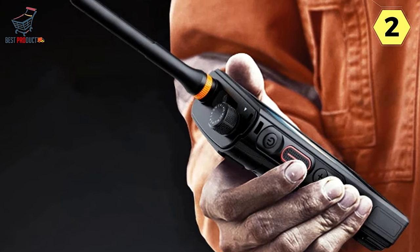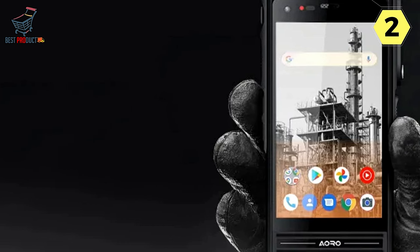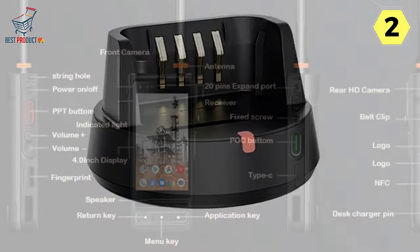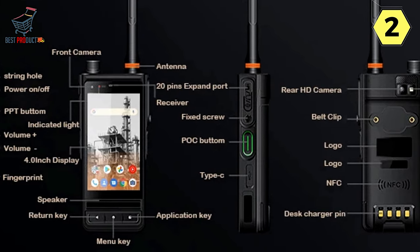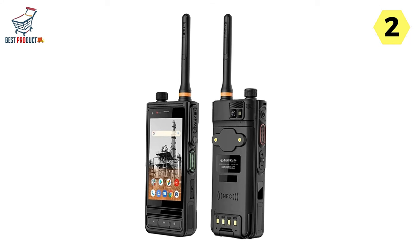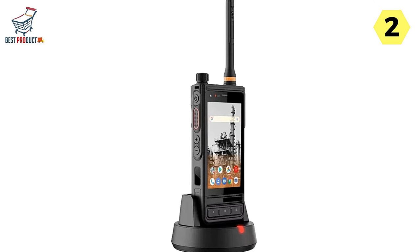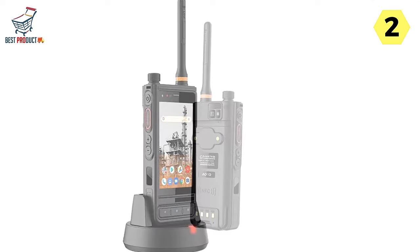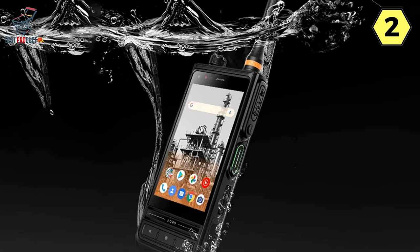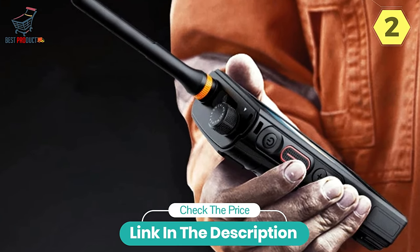Powerful MTK Octa-Core Chipset and CAT 7 Network: The M6 incorporates a powerful MTK Octa-Core Chipset, ensuring smooth and efficient operation. This chipset supports advanced communication features and provides the processing power needed for various applications and emergency calls. With CAT 7 Network support, the M6 ensures high-speed and reliable connectivity, critical in emergency situations where a swift and stable connection can make a significant difference. The M6 ensures that communication is never compromised, providing a lifeline in critical moments where every second counts.